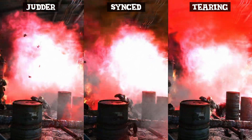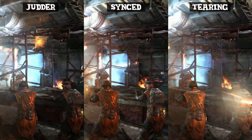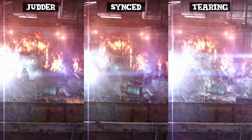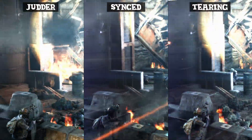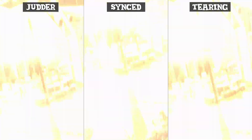This actually brings me onto the most common concern that many people have in regards to variable refresh rate technologies, and that is input latency. You really don't have to go far to find people — including popular gaming content creators and even many competitive gamers that really should know better — claiming that both AMD FreeSync and Nvidia G-Sync have a negative impact on input latency. This is simply not true.